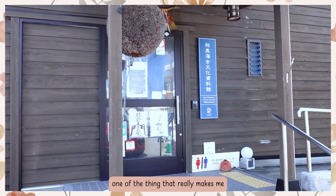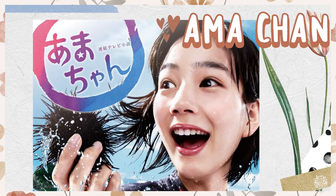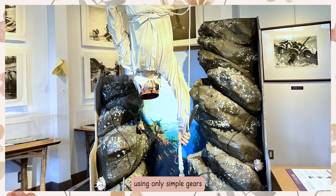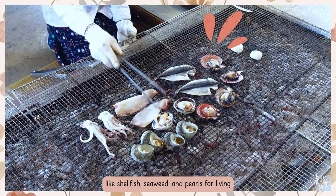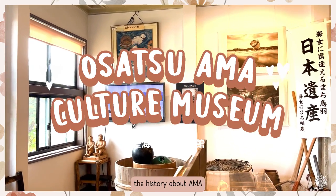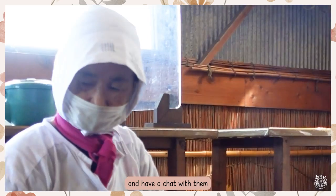One of the things that really made me want to visit Mie is because it is the home of Ama Divers. I used to watch Ama-chan by Nippon Terebi, where they tell a story about Ama Divers' life. Ama are divers who dive underwater using only simple gear to primarily catch marine life like shellfish, seaweed, and pearls for a living. There's actually a museum here where you can learn the history about Ama. What I did was visit an Ama Hut to eat freshly caught seafood and have a chat with them.